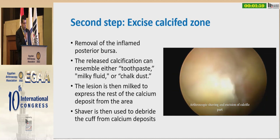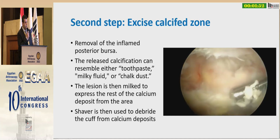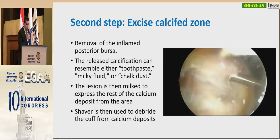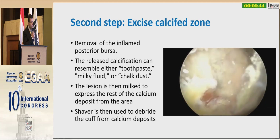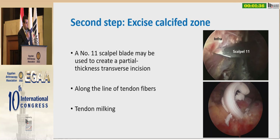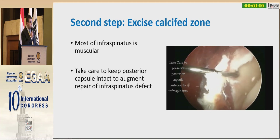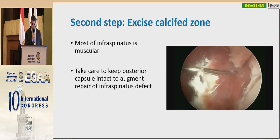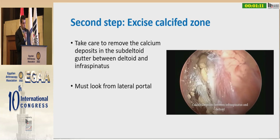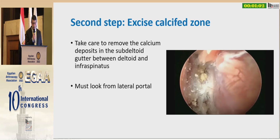The second step is to excise the calcified area. We remove all the inflamed tissue, remove all the posterior bursa, and release all the calcific area of the infraspinatus. The calcification may resemble toothpaste to old chalk dust. It is very important to remove all the calcified area within the tendon even if it results in a large defect. Another technique is to use a scalpel blade number 11 to create a partial tear in the infraspinatus along its tendon fibers, then do tendon milking to remove the calcified area. Most of the infraspinatus is fleshy and muscular. We must take care to keep the posterior capsule intact to augment repair of the infraspinatus defect. We should also remove calcium deposits in the subdeltoid gutter between the infraspinatus and the deltoid, and look from the lateral portal to remove all of this, as it may be a cause of postoperative pain.